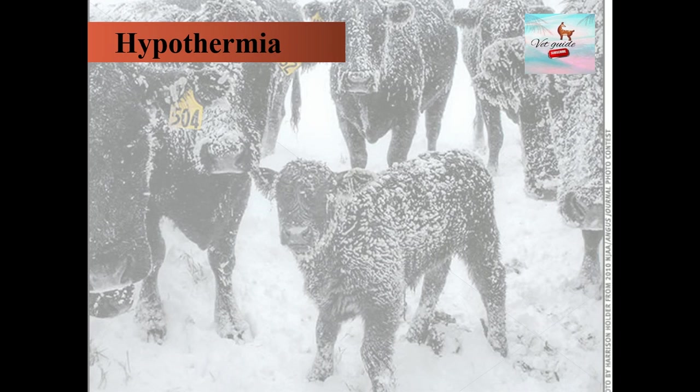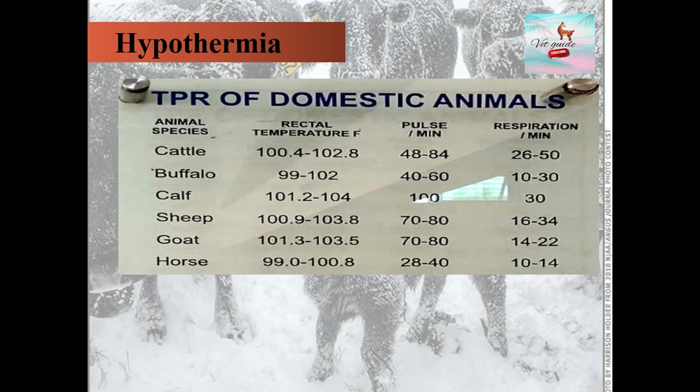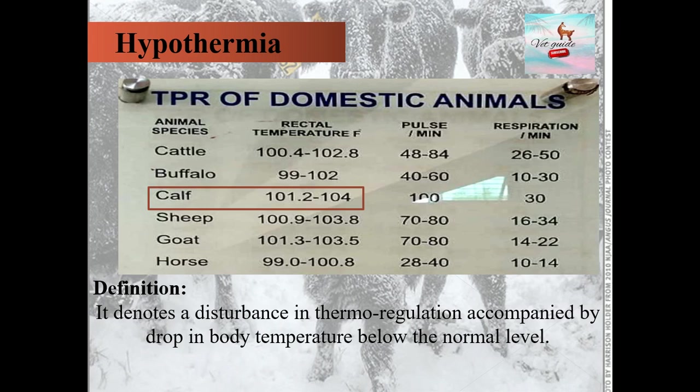Starting with basic knowledge, the normal temperature range of calves is 101.2 to 104 degrees Fahrenheit. Hypothermia can be defined as a disturbance in thermoregulation accompanied by a drop in body temperature below the normal level.